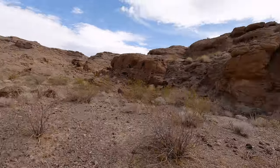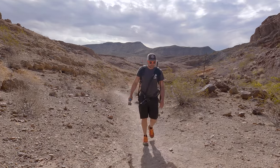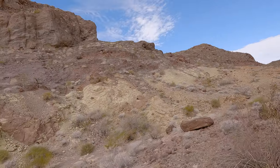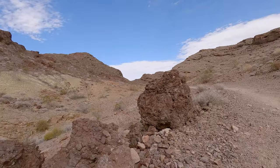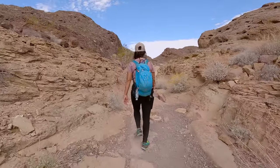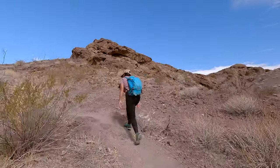Shortly after the fork you are going to start gaining some elevation — nothing excessive but enough to get you breathing a little bit. You're also going to be entering some really unique landscapes. We ended up climbing up through this canyon with these greenish rocks. They were really unique looking and we're definitely curious as to what gives them their greenish color, so if you know please let us know in the comments below.